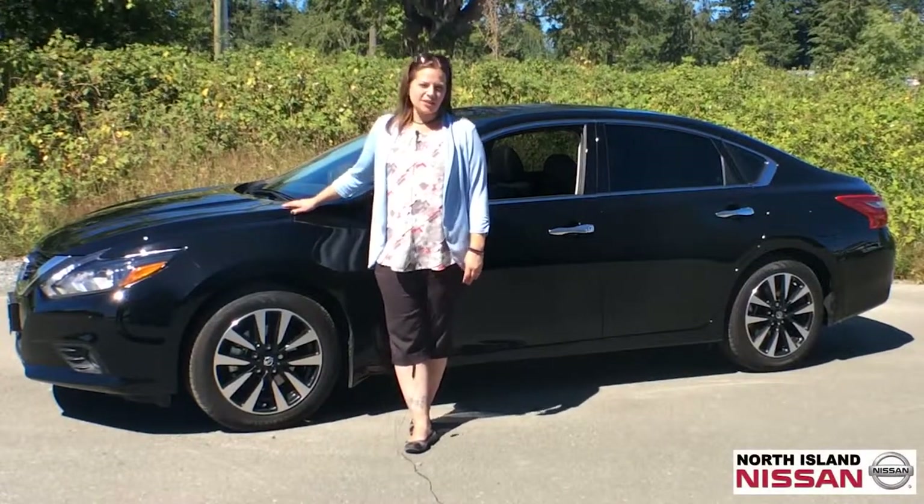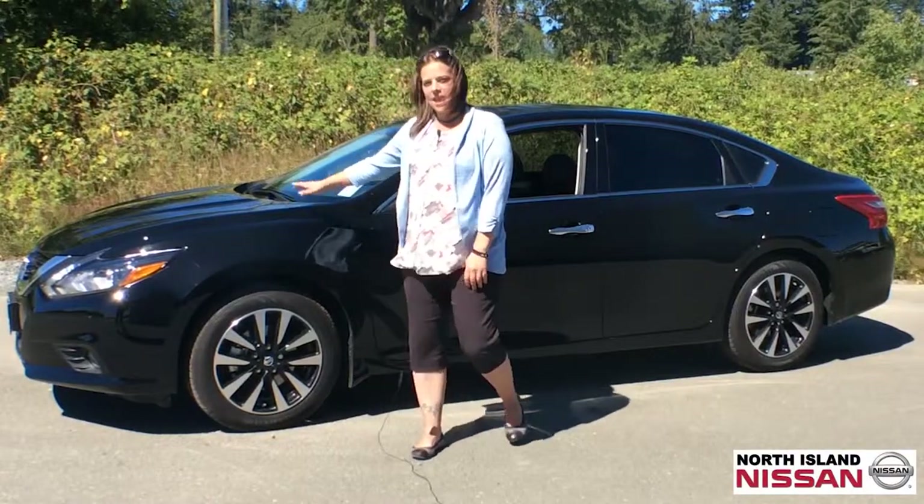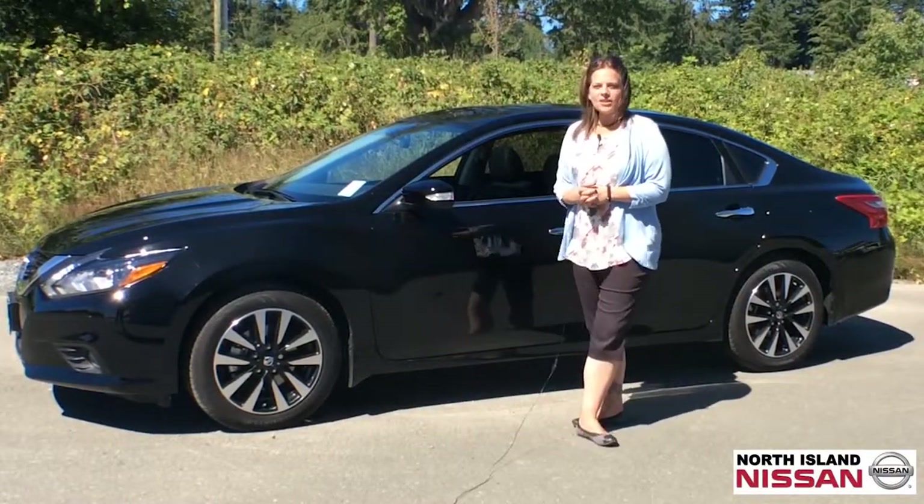Hi, I'm Hayley Wood. I'm a sales consultant at North Island Nissan. I just want to take a moment and show you the 2018 Nissan Altima.